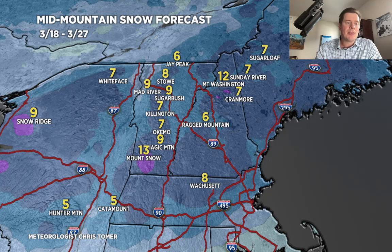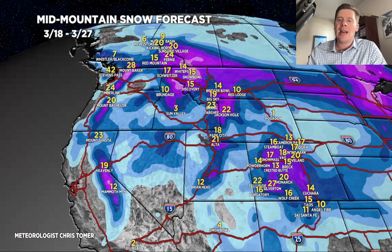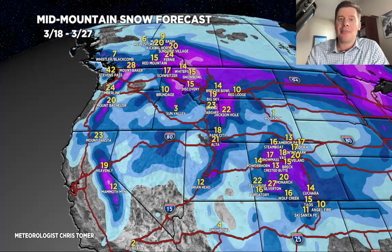That's going to do it for this afternoon's mountain weather update. We'll go back to my grand total map — any place in purple is over a foot, and there are some big numbers on this map. We'll see if things hold together. Thanks for tuning in, guys, and have a great afternoon.